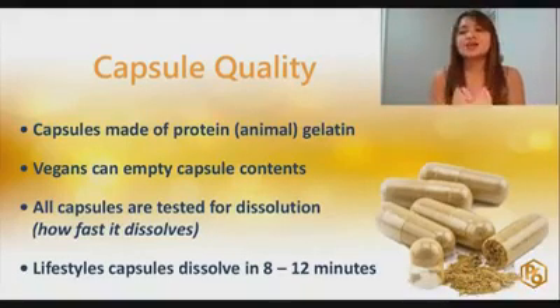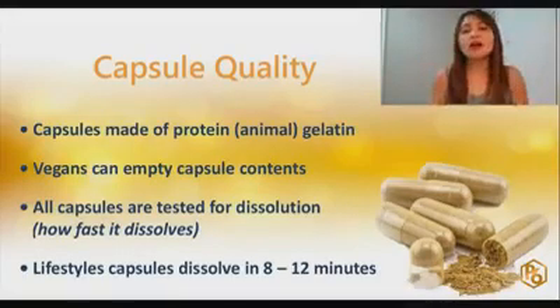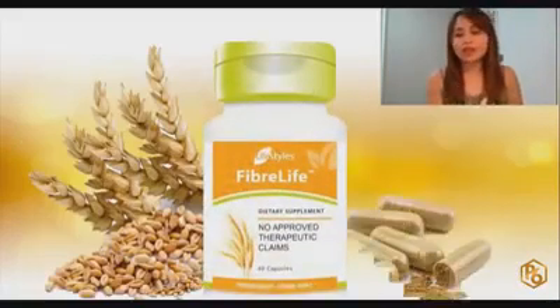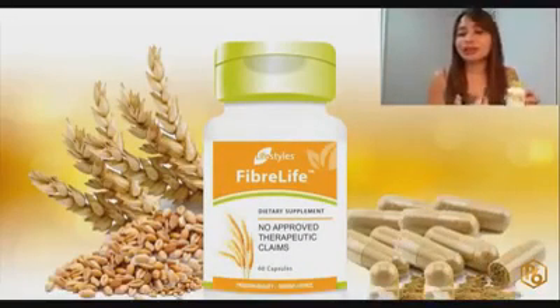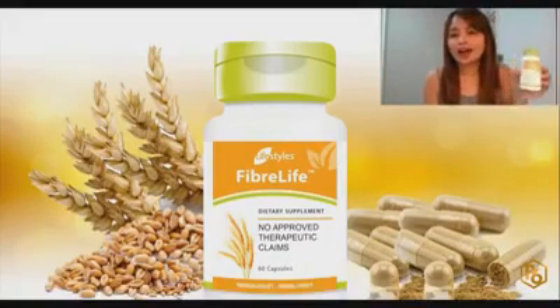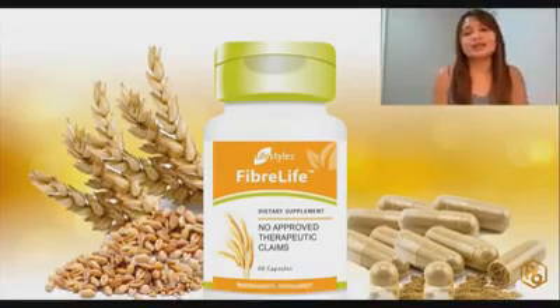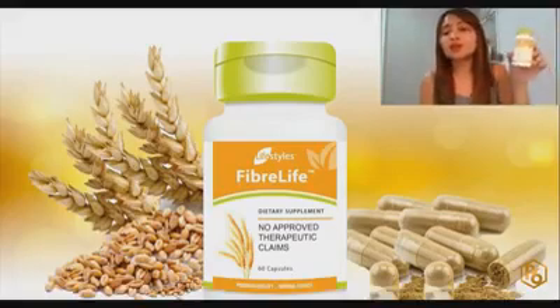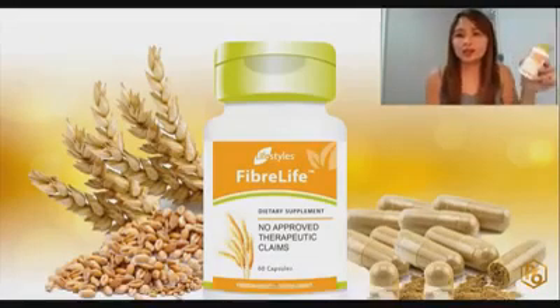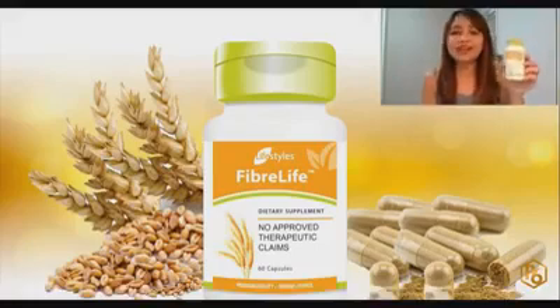Once it melts, it becomes a gel form inside you. There are so many health benefits because if you have a healthy gut, you will have a healthy overall body. Personally, because I do intermittent fasting, I take it at night so I don't get hungry at dinner. I stay full until the next day until 12 noon. It also helps me regulate my bowel movement.